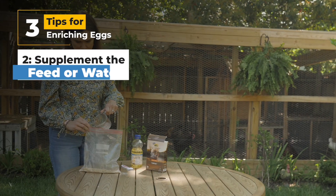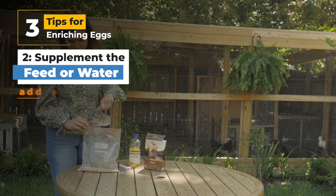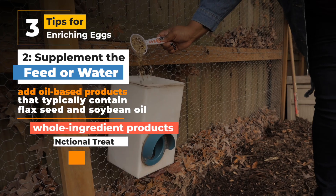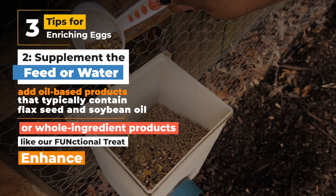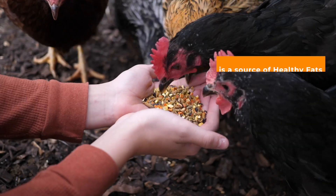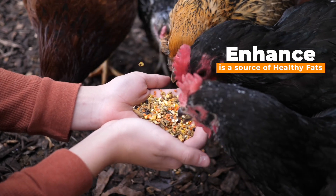Next, you can supplement the feed or water. You can do this by adding oil-based products that typically contain flaxseed and soybean oil, or whole ingredient products like our functional treat Enhance, which contains vitamins and minerals that can help enrich your eggs. Enhance is a great option because it also has a source of those healthy fats.